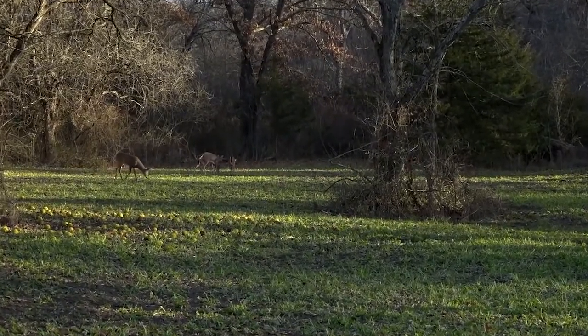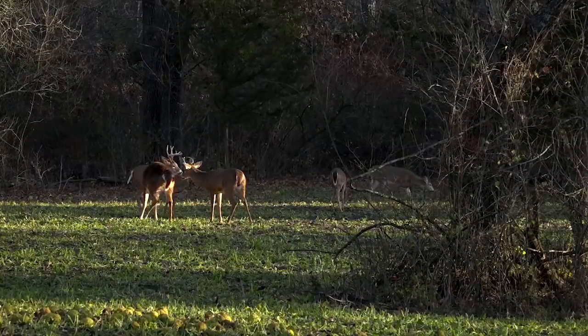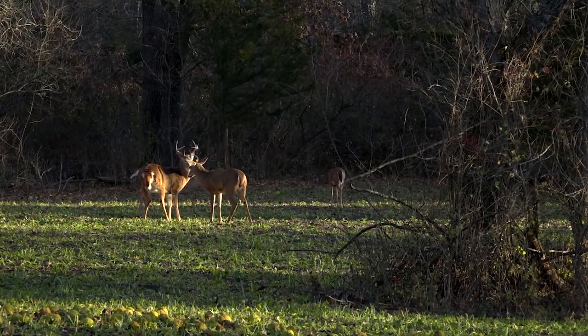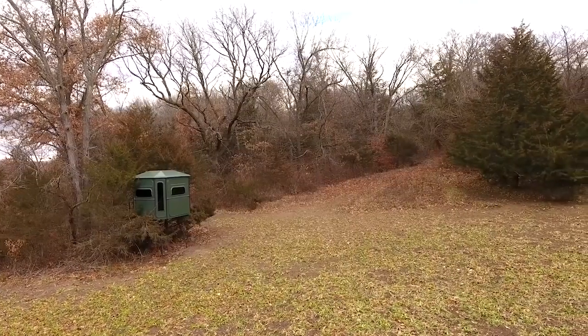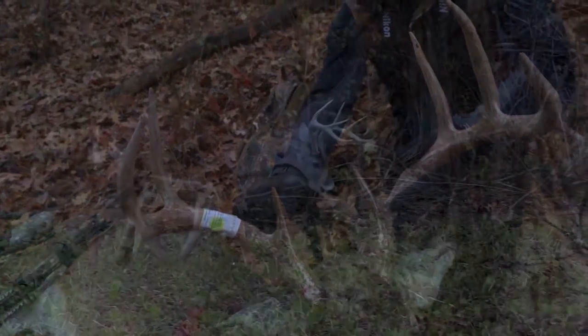The deer are definitely utilizing this food plot — there's stuff in that blend that they like during all phases of the season. So if you're looking for a simple way to improve your hunting dramatically, look for any small opening that you can use either farm equipment or just hand tools to turn into a little small food plot. They work awesome for creating these close-range opportunities for bow hunters.